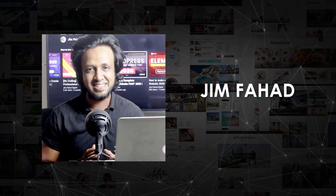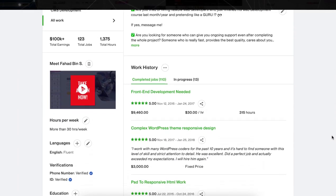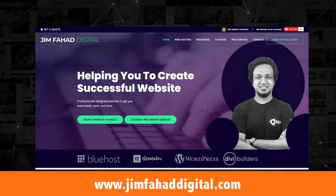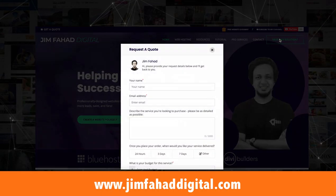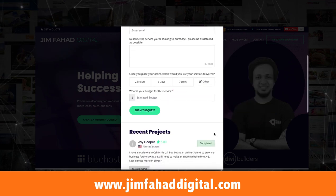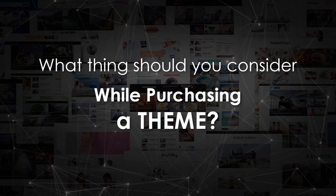Let me introduce myself. My name is Jim Fahad. I'm a professional web developer. I have nearly done 1,200 plus freelance web projects and I still take orders from jimfahaddigital.com. I'm telling you all this only to give you some comfort that you are learning from a real web developer.